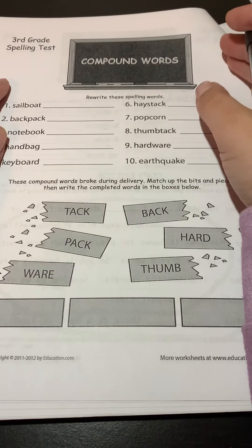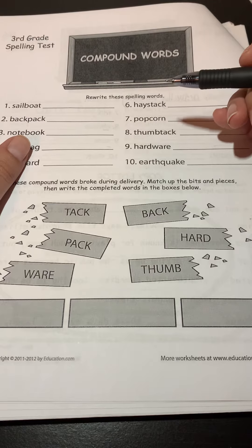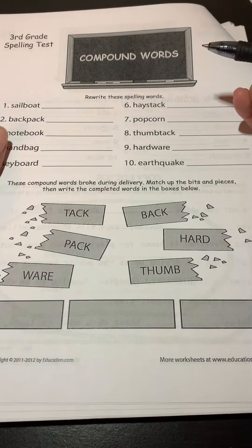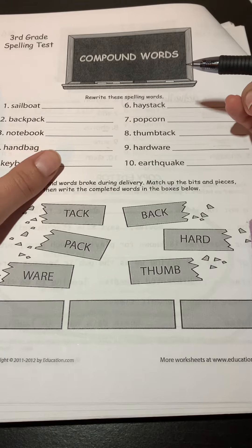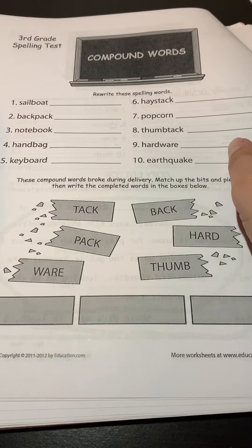Before we look at the words, go ahead and think — see if you can remember: what is a compound word? What does a compound word have to have to make it a compound word? Hopefully you remember that compound words are just made of two actual words. If you take them apart, you have two separate words, and you put them together to make one new word.